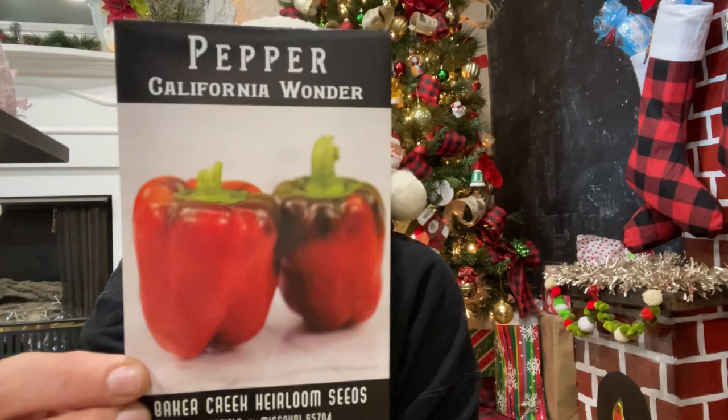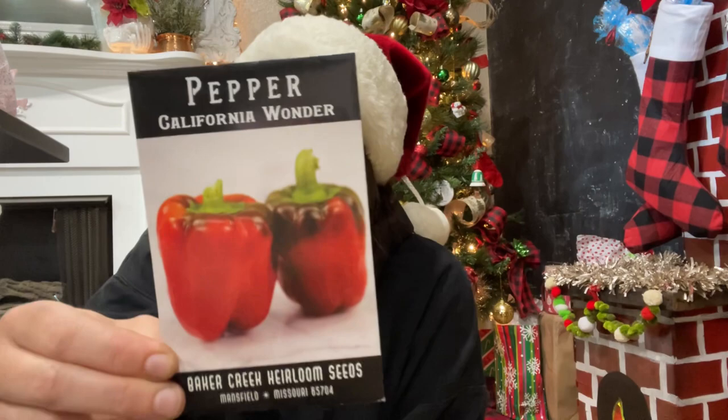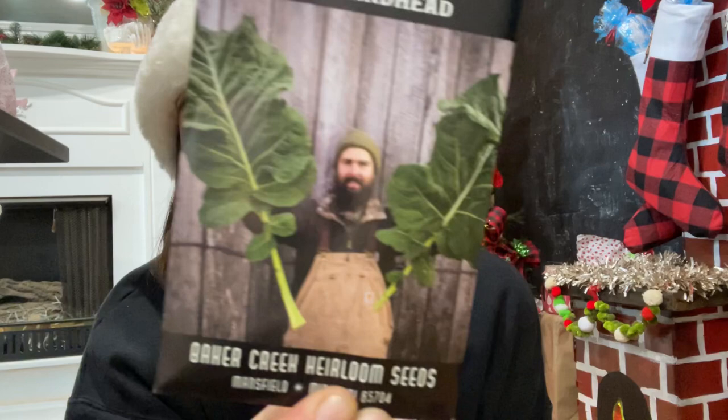The California Wonder bell pepper — I've never had good luck with bell peppers, but I live in California so I should be able to grow this, right? I'm going to give it another try. Then the Habanada — kind of like a habanero but not as spicy, and they're just beautiful. I was replenishing my pepper collection anyway so I figured I'd get that one.